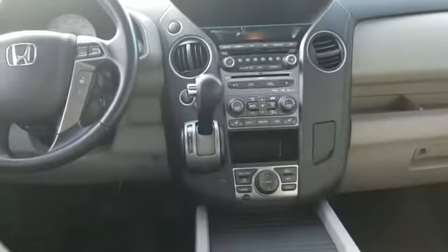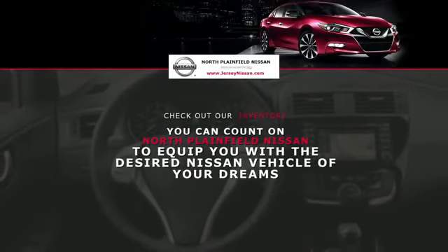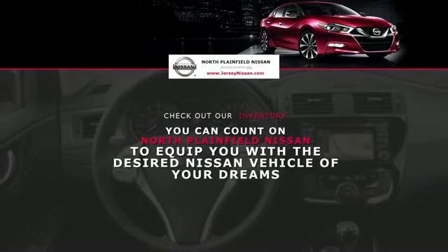Memory seat, tinted windows, rear air conditioning, power driver seat, power passenger seat, and Bluetooth.